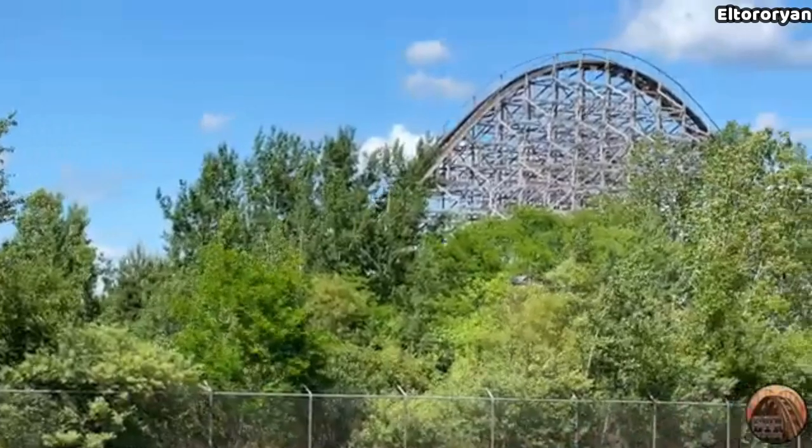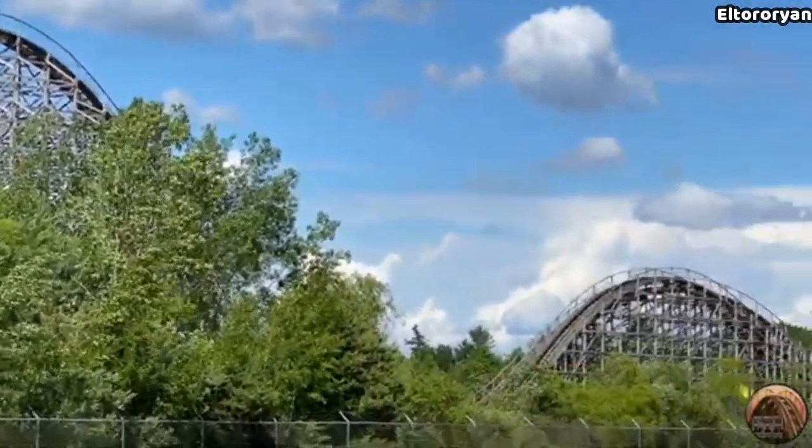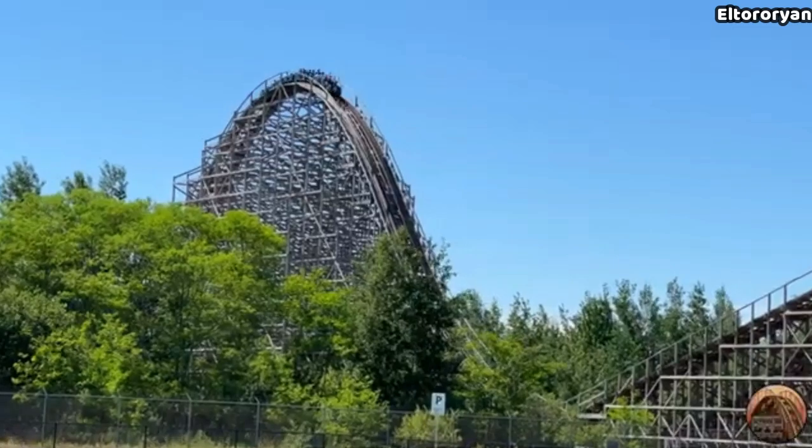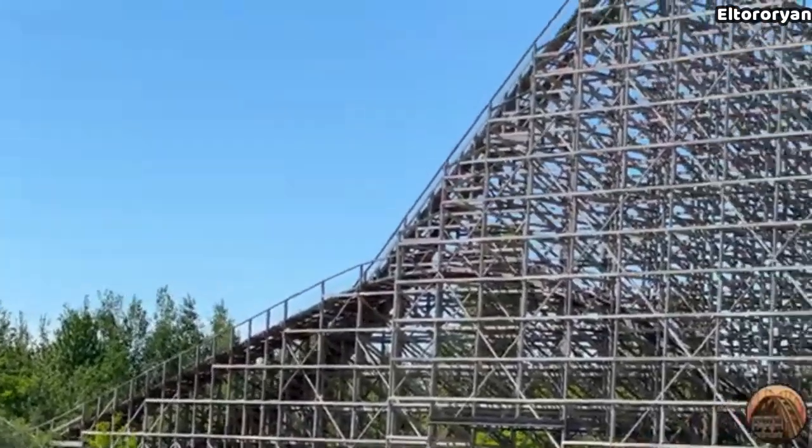There is also the fact that Michigan's Adventure is clearly the least favorite property on the pre-existing Cedar Fair train before the merger and is very neglected by their owners. Anyways, Shivering Timbers is clearly the standout attraction at Michigan's Adventure. As you drive up to the park, all you see at first is this massive coaster that just towers above everything else.